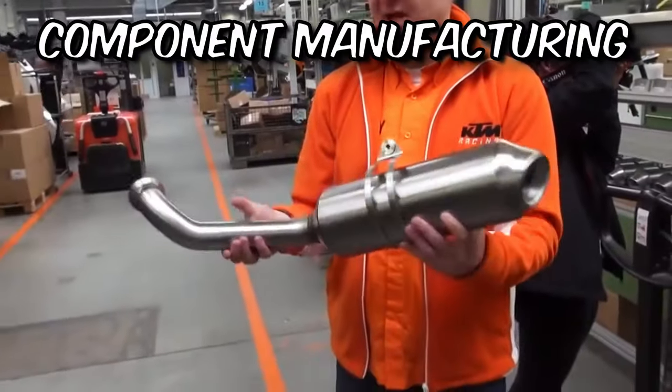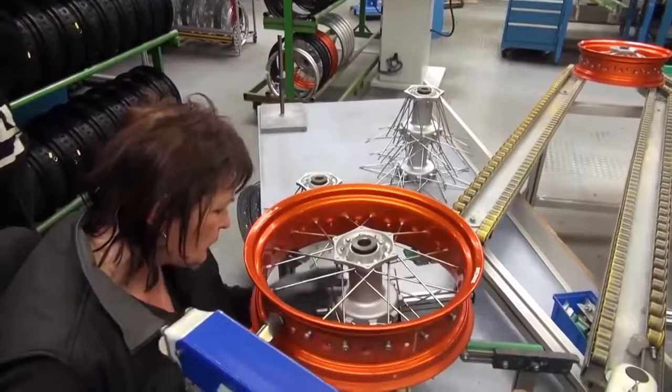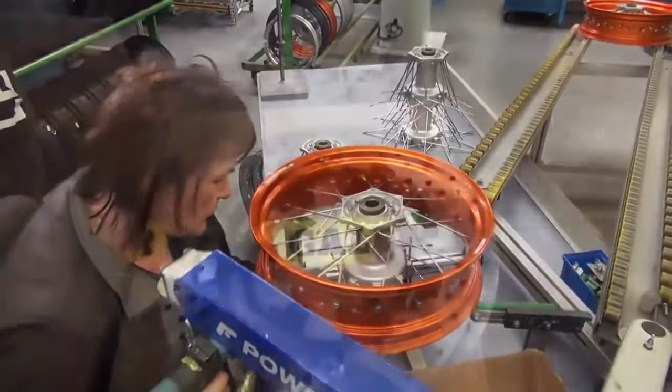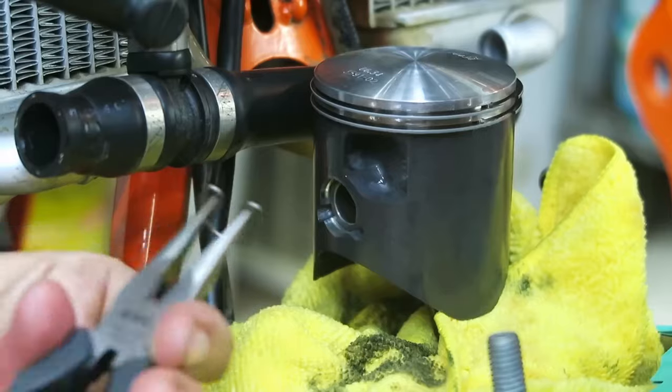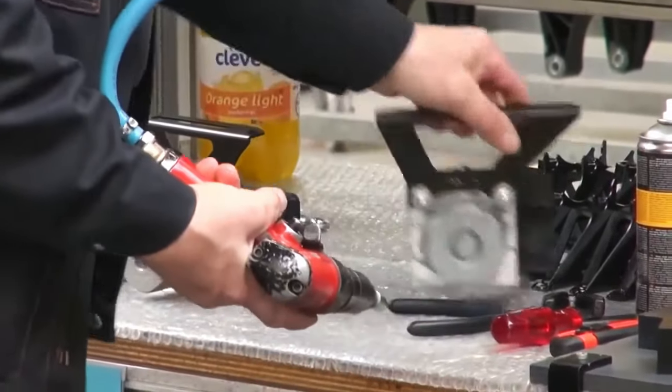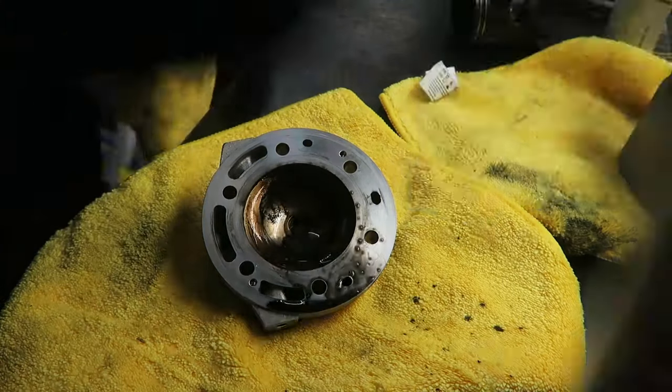Now let's focus on component manufacturing. KTM's in-house division, WP Suspension, develops and fine-tunes suspension systems for their motorcycles, providing precise control, excellent traction, and superior handling. From brakes to wheels and exhaust systems, KTM ensures top-quality components for optimal performance and safety.